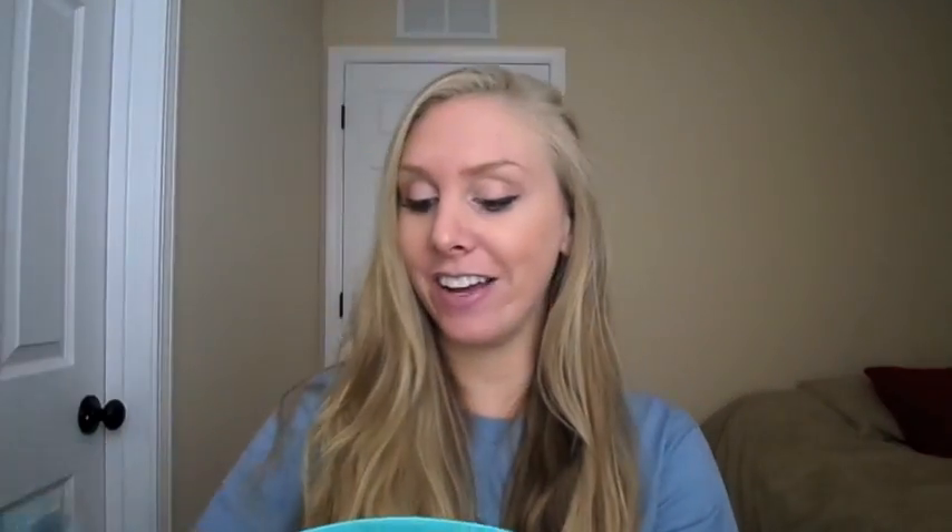It's a really cute print — I love it. And then the Target bag also had just tons of coupons and all sorts of things. I really loved this little gift from Target; it was really nice. So that's what I got in the gift bags.